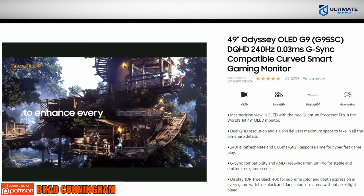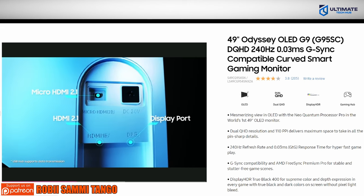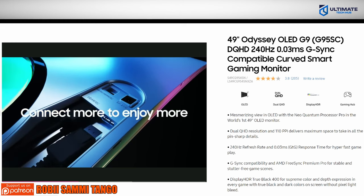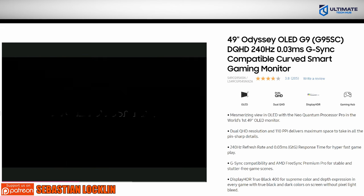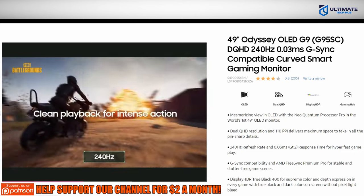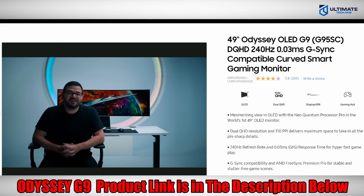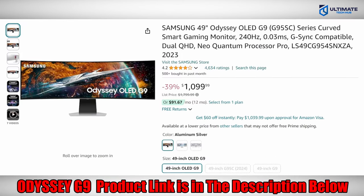However, it does not support 4K at 120Hz from consoles, which is a bit of a bummer. The Samsung 49-inch Odyssey OLED G9 is priced at $1,099 — very expensive, but definitely worth it. That's why this monitor is our top pick for 2024 going into 2025. The Samsung Odyssey OLED G9 product link will be in the description below.